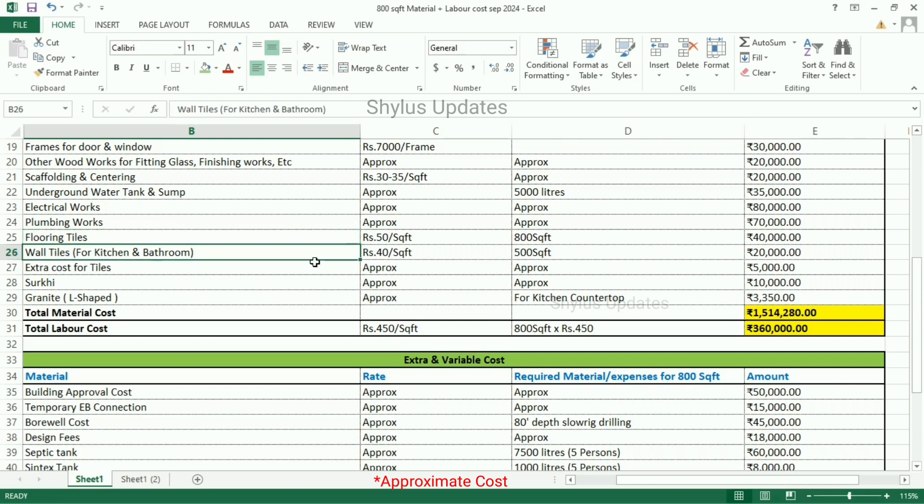Wall tiles — for kitchen and bathroom — are Rs. 40 per square feet. For 500 square feet of wall tiles, the total amount is Rs. 20,000. Extra cost for tiles is Rs. 5,000. Surki is Rs. 10,000. Granite L-shaped for kitchen countertop — the total amount is Rs. 3,350.